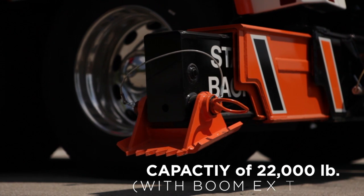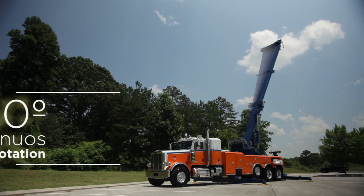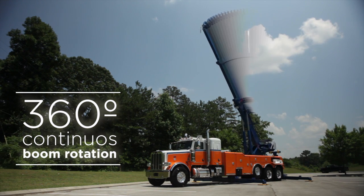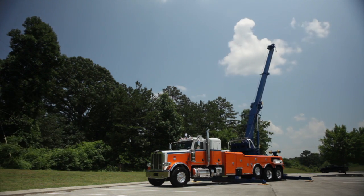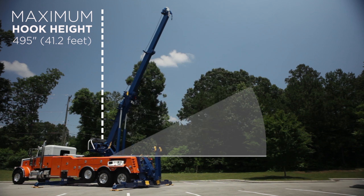The 1150R, like the Century 1060 and 1075, has 360 degrees of continuous boom rotation and a maximum hook height soaring to 495 inches at its maximum boom angle of 66 degrees.